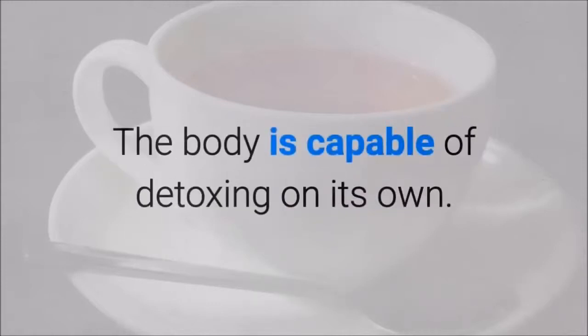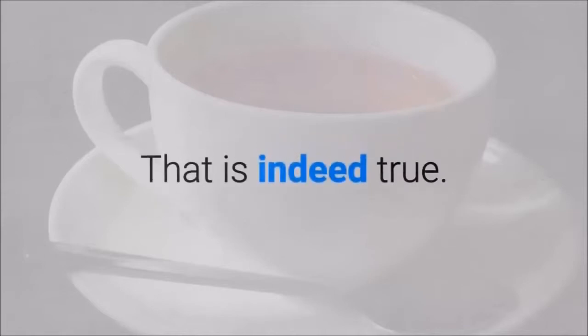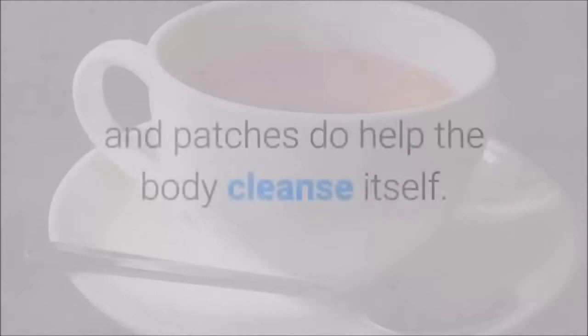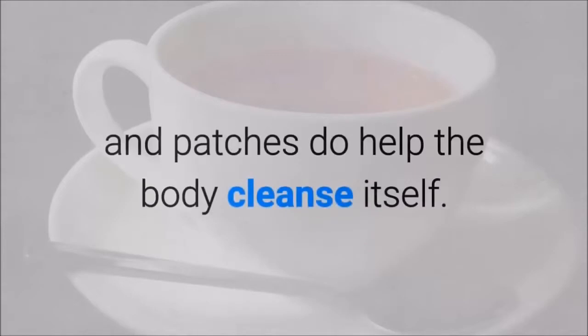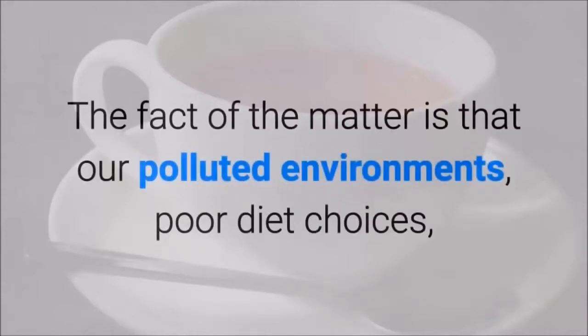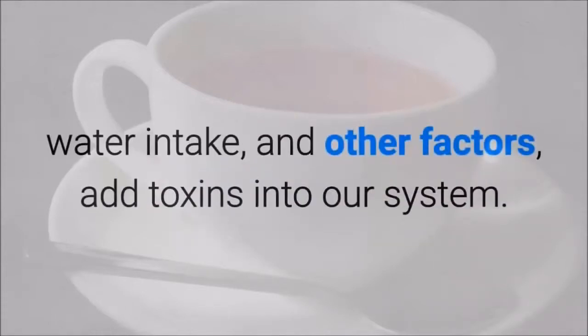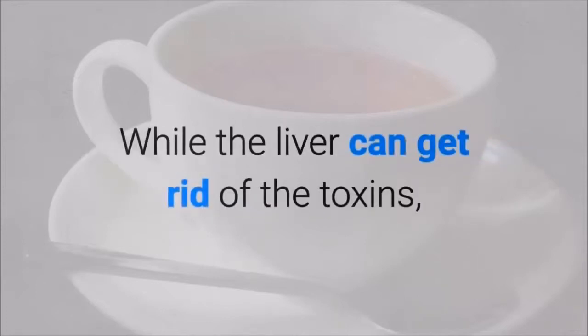The body is capable of detoxing on its own — that is indeed true. So is the fact that products such as detox tea and patches do help the body cleanse itself. The fact of the matter is that our polluted environments, poor diet choices, water intake and other factors add toxins into our system. While the liver can get rid of the toxins, it doesn't hurt to give it some help to speed things up.